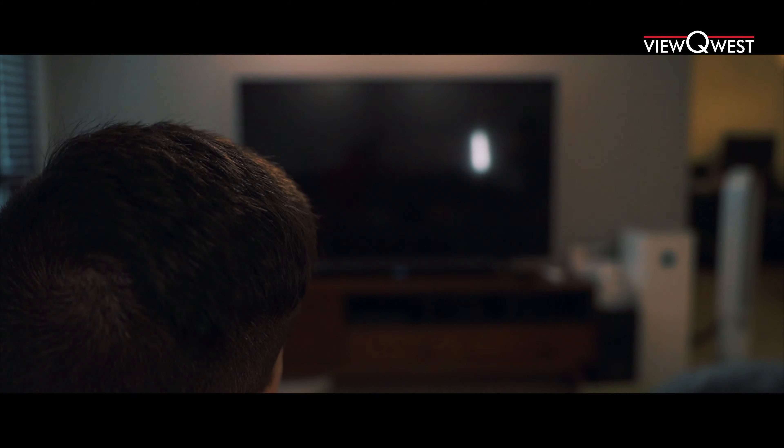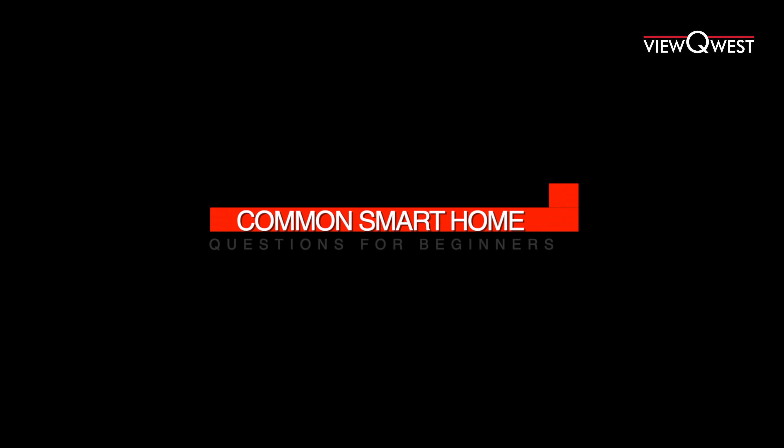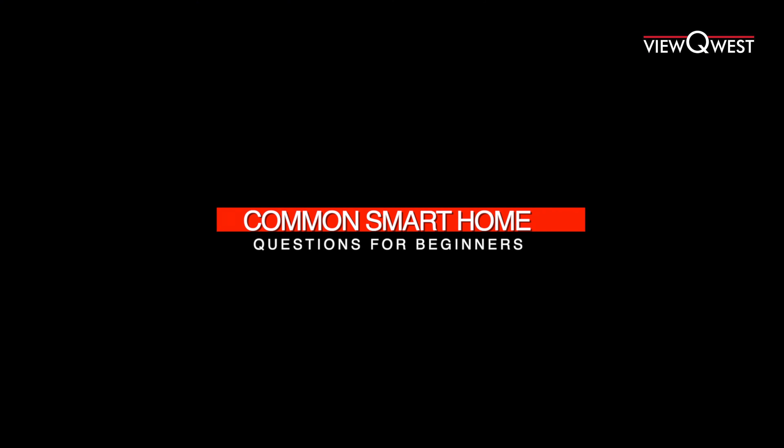Google, turn on the TV. Hey guys, today let's have a chat about some common smart home questions for beginners. Let's get smart.